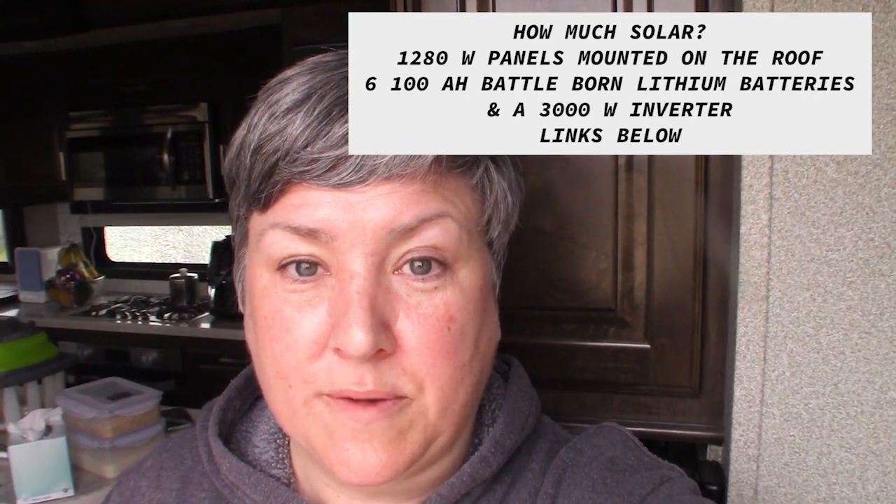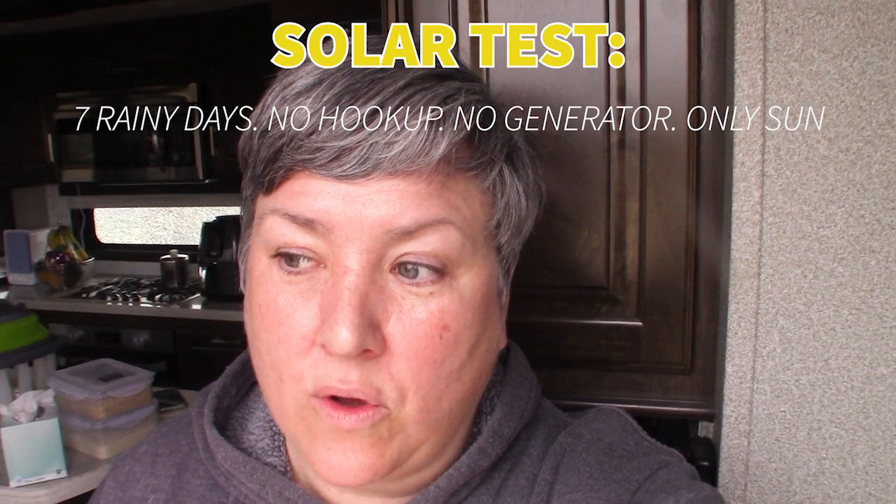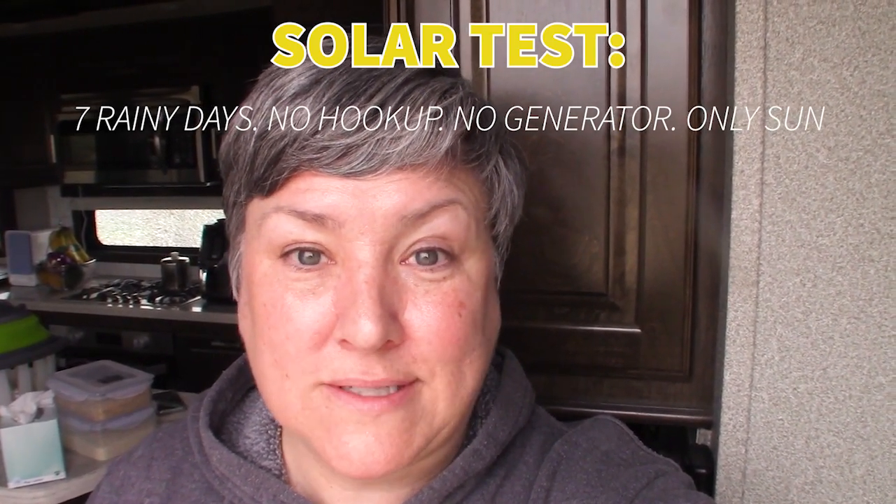I think in the long run it's really going to pay off because I boondock like I am right now. But if I'm in a stormy, cloudy area for a week at a time, which I'm going to be right now, I was a little bit concerned about how I was going to power even basic stuff without any solar power coming in. So fingers crossed, this is a really good test so I can see how the solar works out.